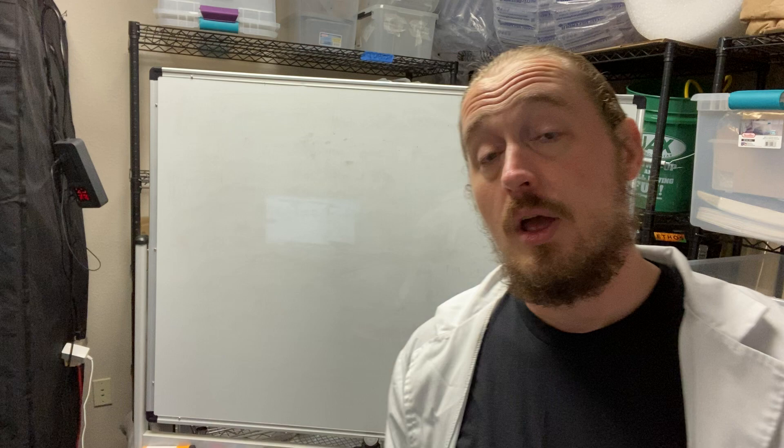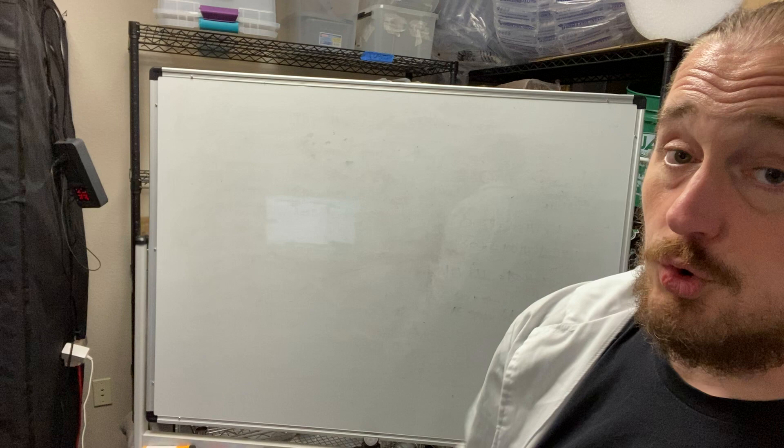Hi everyone, Jesse back with another Humble Fungus helpful video. My name is Jesse Noller, I am a founder and co-owner of the Humble Fungus, which is a full-service mushroom farm and cultivation supply place here in Lafayette, Colorado.